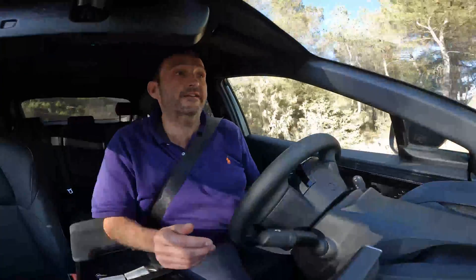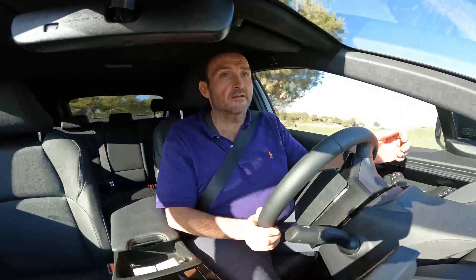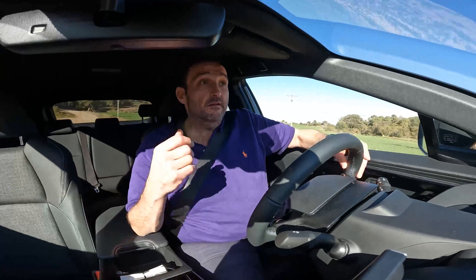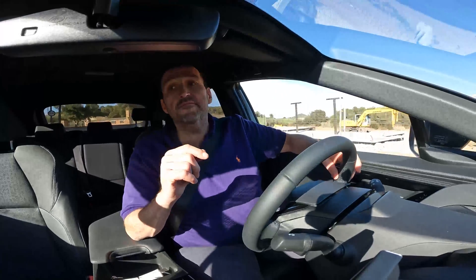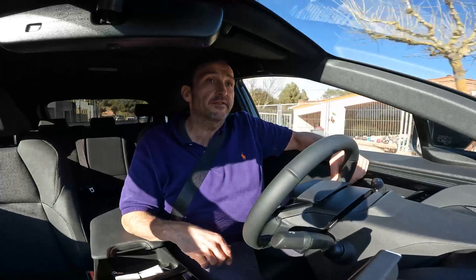If you look around in the BZ4X, you see an interesting mix of materials like in almost every modern EV. We have a lot of plastic and it's not the most luxurious — sometimes it looks hard and cheap, as designers always look to cut costs to save money for the battery and save some weight. But we also have some very environmentally friendly materials, like the fabric on the dashboard which comes from recycled PET bottles. And there is also a vegan version without any leather in the car.